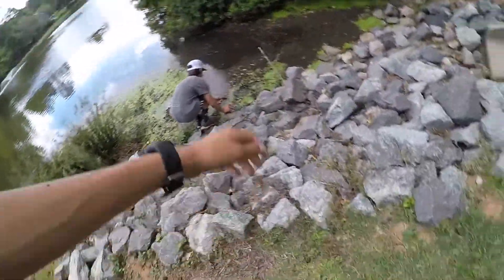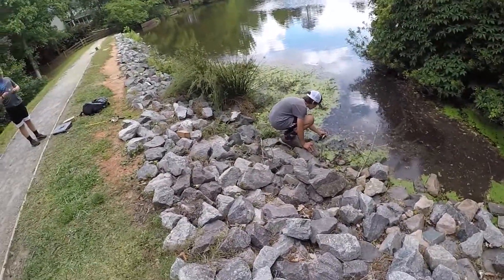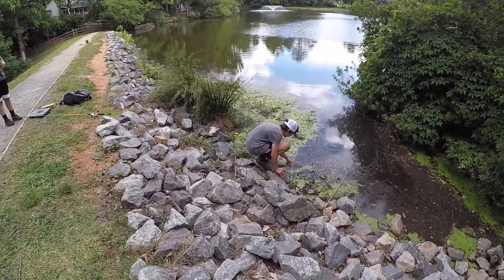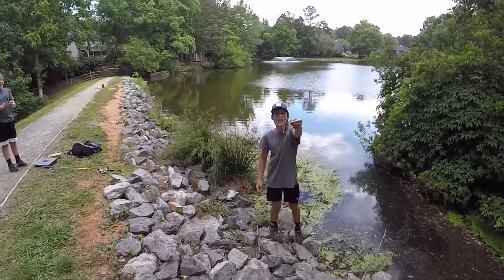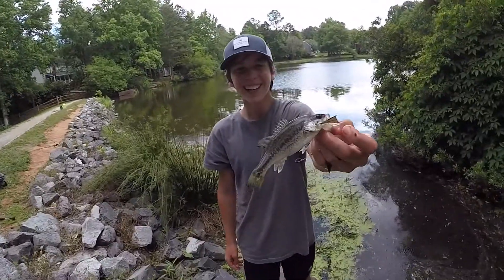He's right there. Just hand with him. Oh, God. He's right there. Got him. Yes, let's go! World record right there. World record.